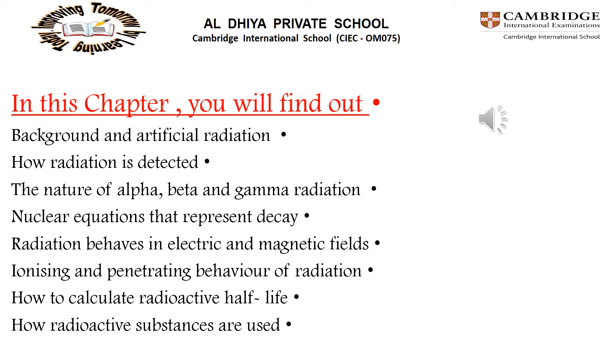Today we will find out what is the background and artificial radiation, how radiation is detected, what is the nature of alpha, beta and gamma radiation, what about the nuclear equations that represent decay, how radiation behaves in electric and magnetic fields, ionization and penetration of the radiation, and how to calculate the radioactive half-life and how radioactive substances are used.